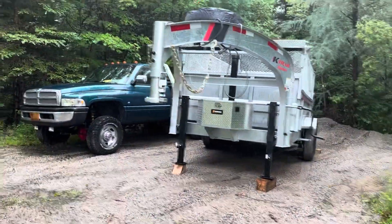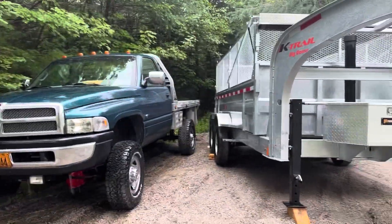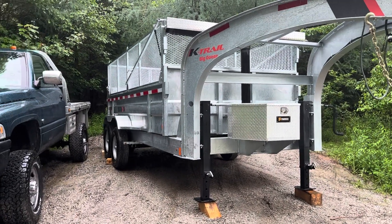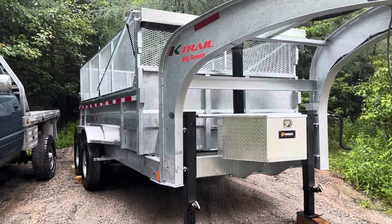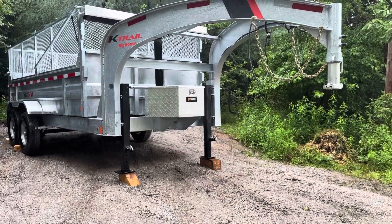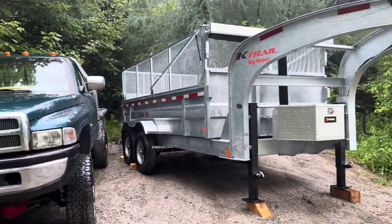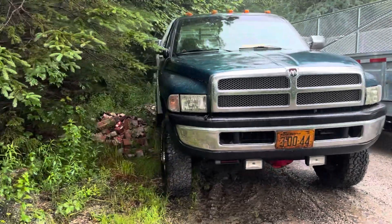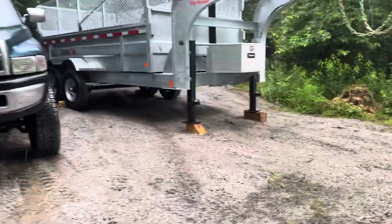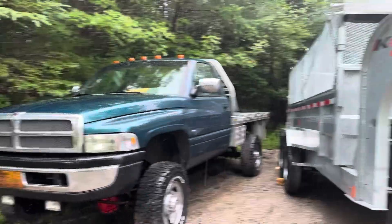It's Canada Day weekend - happy Canada Day everybody! That's my new K Trail trailer and my old truck. It's going to be an amazing trailer; I can haul three and a third cords when it's fully stacked. This K Trail trailer is made in Quebec and the website says it has a 70-year lifespan on the metal. This old truck is going to be taxed to pull it when full - it's not a lot of horsepower, but it'll pull anything I've ever attached to it.